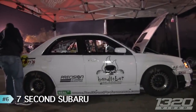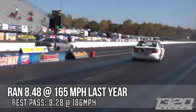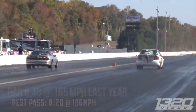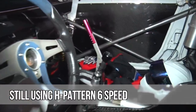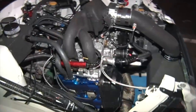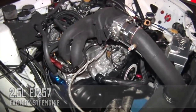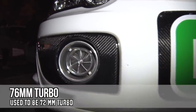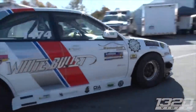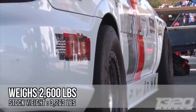Coming in at number 6, we have the first H-pattern Subaru to ever hit a 7. We caught this car at World Cup Finals in Maryland this year — it's the White Bullitt team all the way from Puerto Rico. The car is packing a 2.5-liter engine with a 76mm turbo making about 1,000 horsepower. It still has an H-pattern transmission and it ran a 7.97 at 168 miles an hour, making it the first Subaru to ever hit a 7. They even hit a faster number later in the day, and I've never seen a team so excited to hit a 7 before.